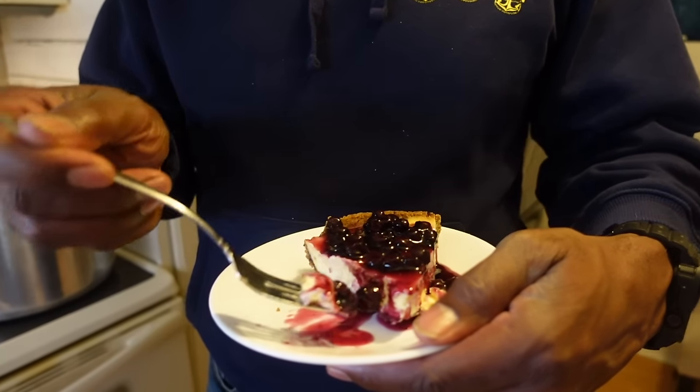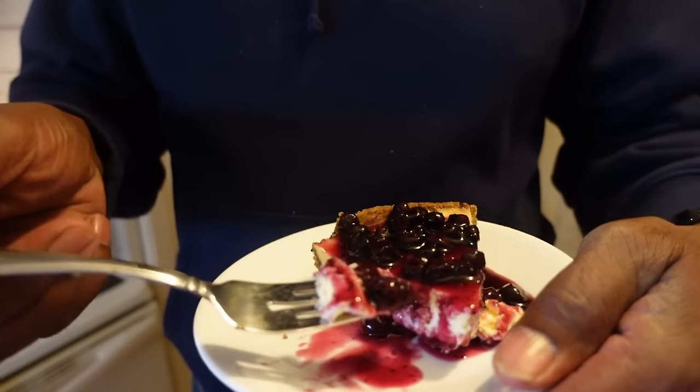My favorite pie is lemon. My favorite pie is lemon, my favorite cake icing is lemon. Let's see if we're going to do this some justice.